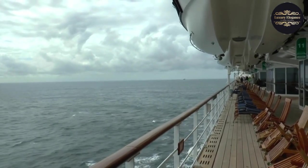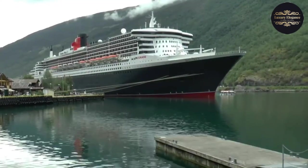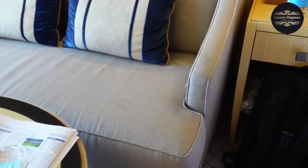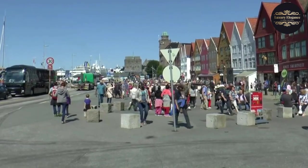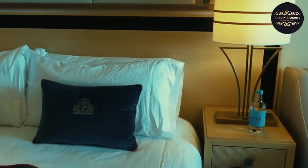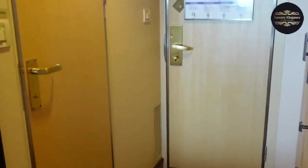The Queen Mary 2 is truly unique in many ways, setting her apart from other cruise liners. One of the standout features is her impressive size, making her the largest ocean liner ever built. This grandeur is further enhanced by the stunning art deco interiors, evoking a sense of timeless elegance. The Queen Mary 2 also offers an array of state-of-the-art facilities such as a planetarium and spa, ensuring that passengers have access to top-notch entertainment and relaxation options. With her history, size, and unmatched amenities, the Queen Mary 2 provides a truly unique and unforgettable cruise experience.